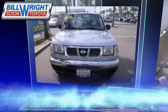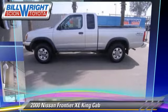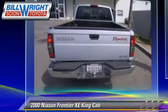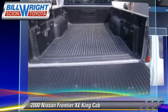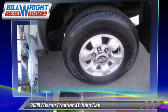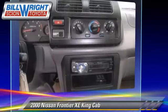The 2000 Nissan Frontier XE. Powered by a 3.3 liter V6 engine with a manual transmission, this vehicle gets up to 18 miles per gallon. This Nissan features power steering and four-wheel ABS. Give us a call to schedule your test drive today.